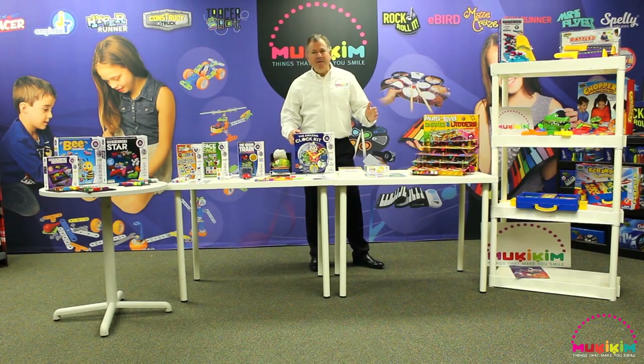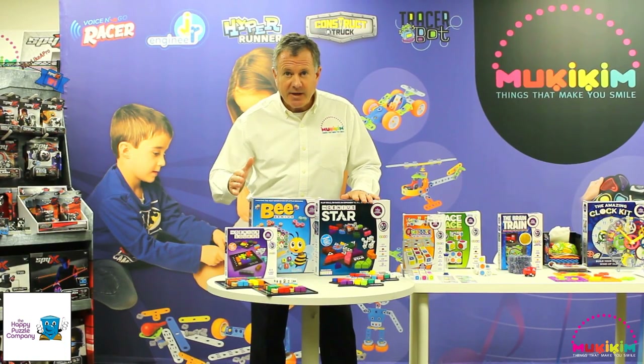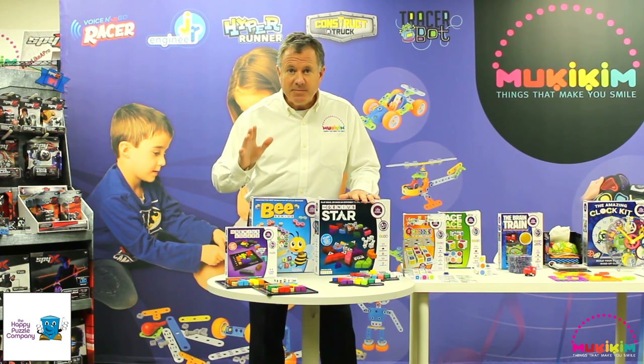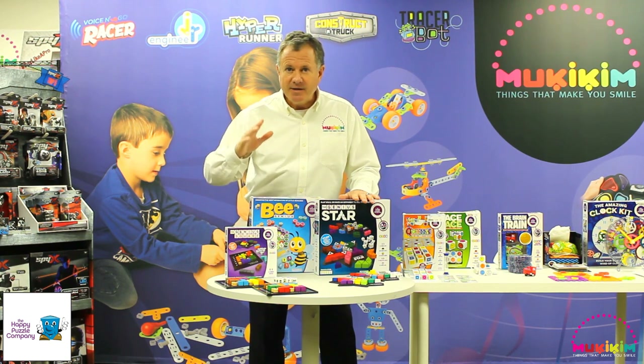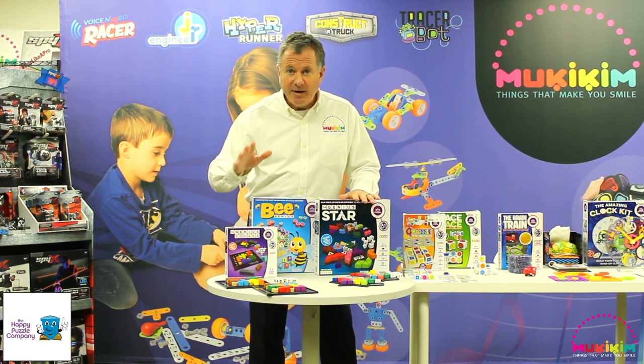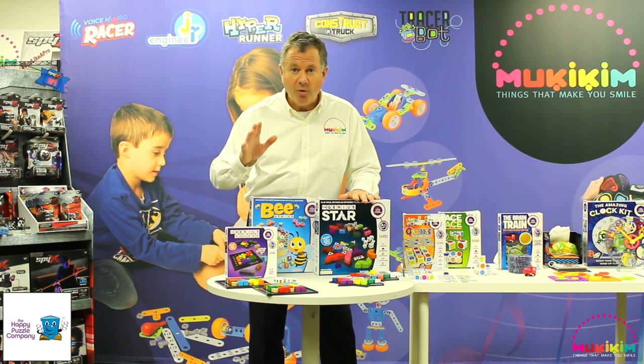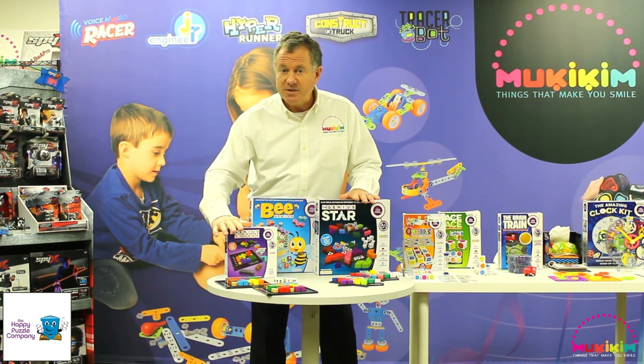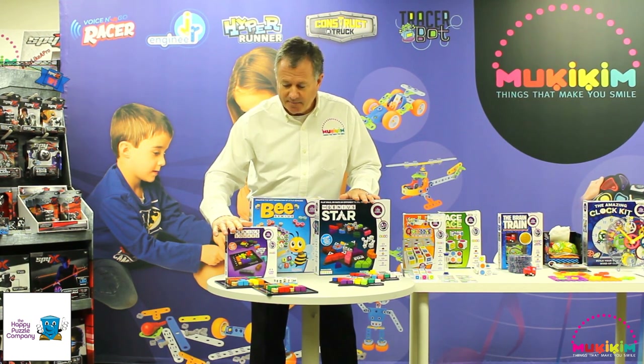Mookie Kim has been developing the games category over the last three years and today offers a range of 15 different games from Playmind and the Happy Puzzle Company out of the UK. The Happy Puzzle Company has been in the puzzle and games business for over 20 years and has developed over 300 games during that period. We're fortunate to represent the Happy Puzzle Company in North America.